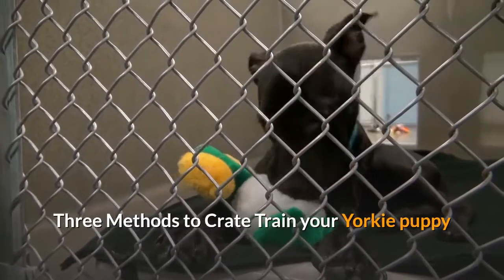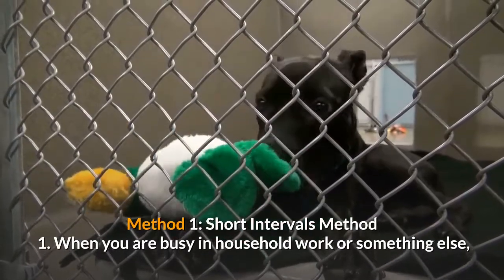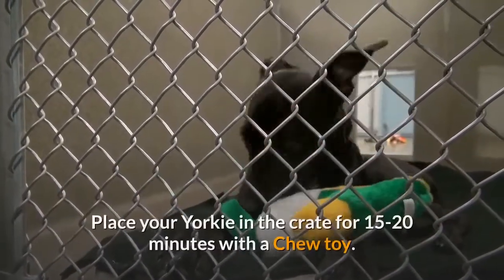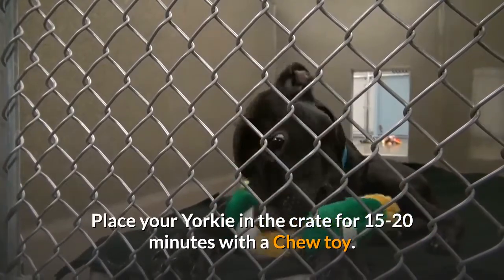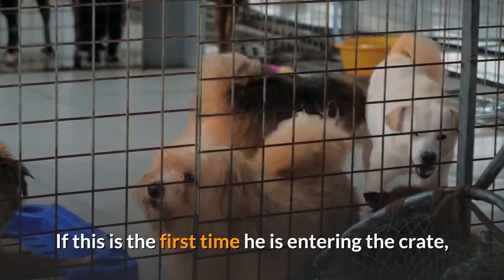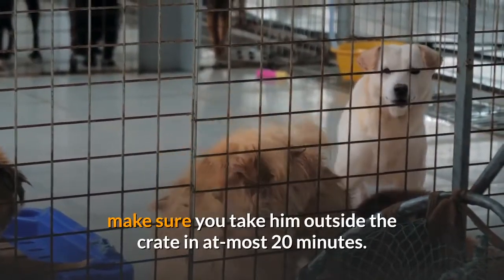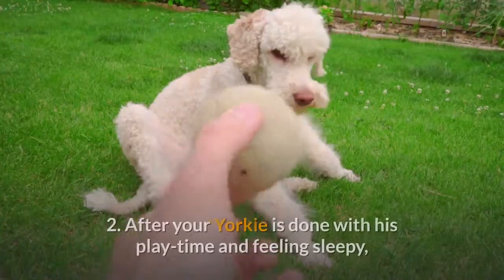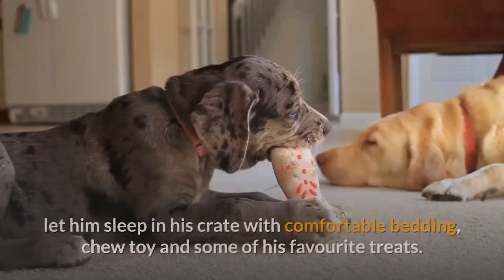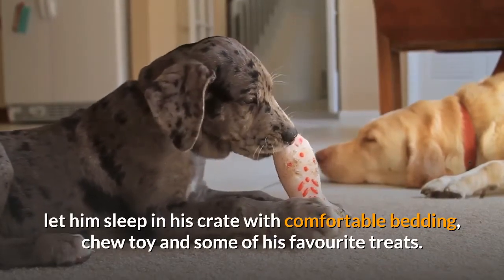Method 1: Short Intervals. When you are busy in household work, place your Yorkie in the crate for 15-20 minutes with a chew toy. If this is the first time he is entering the crate, make sure you take him outside in at most 20 minutes. After your Yorkie is done with his play time and feeling sleepy, let him sleep in his crate with comfortable bedding, a chew toy and some of his favorite treats.